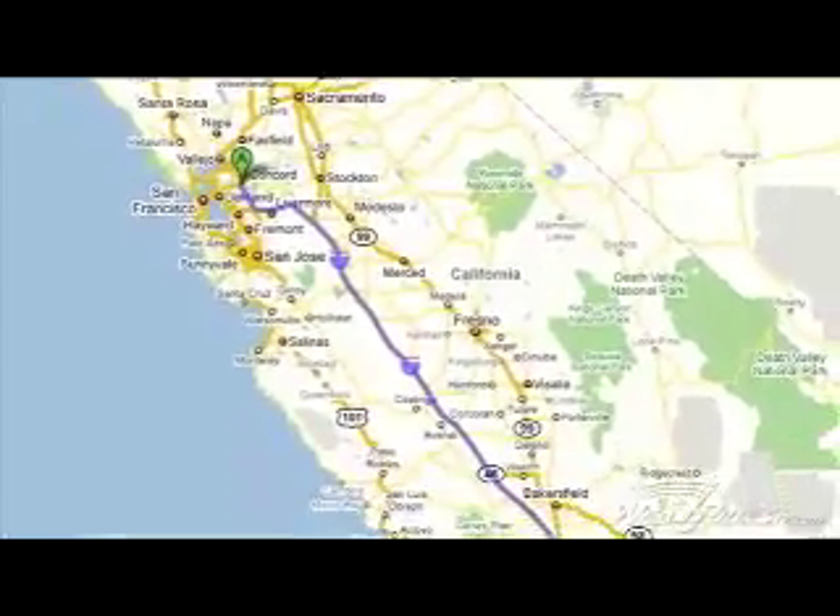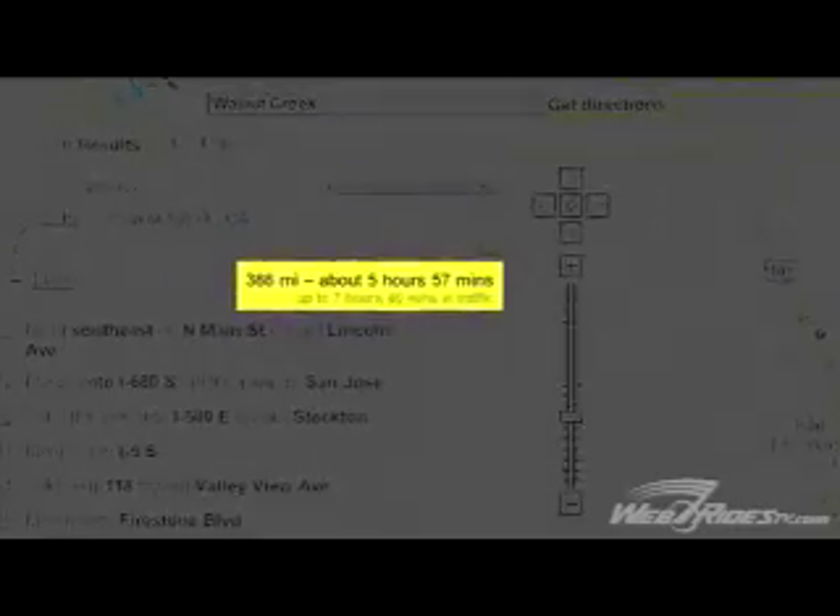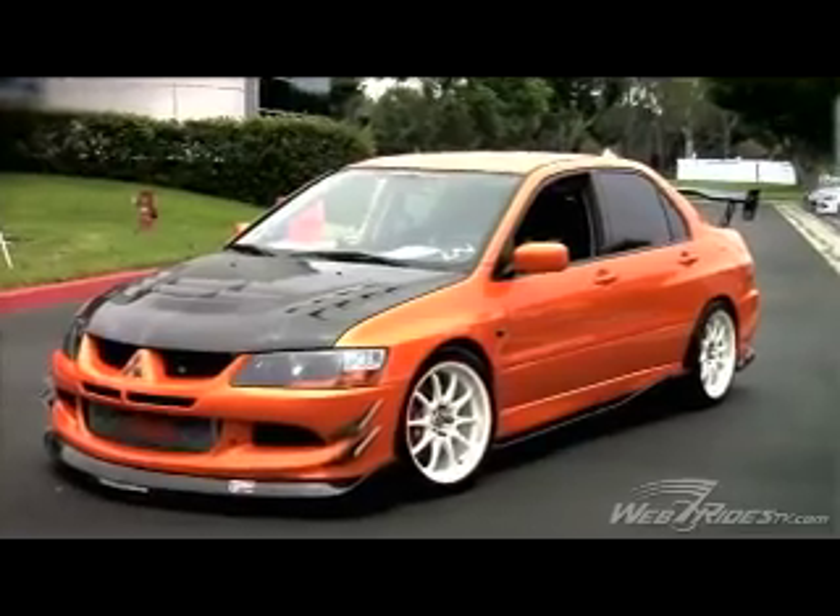With the cars you guys brought out this weekend, I heard you were kind of pushing it on the way down from Walnut Creek. How long did it take you to get here to Cyprus? It took us about four and a half hours with a couple of stops — we took about three stops. At one point, we were going so fast the vortex generator on top of the roof flew off.